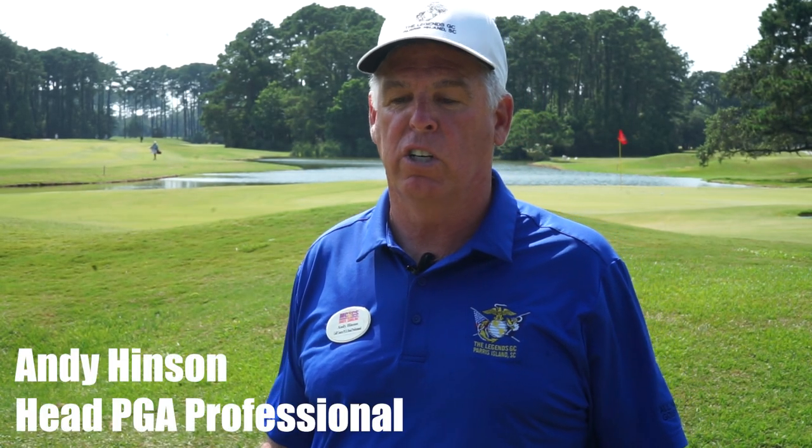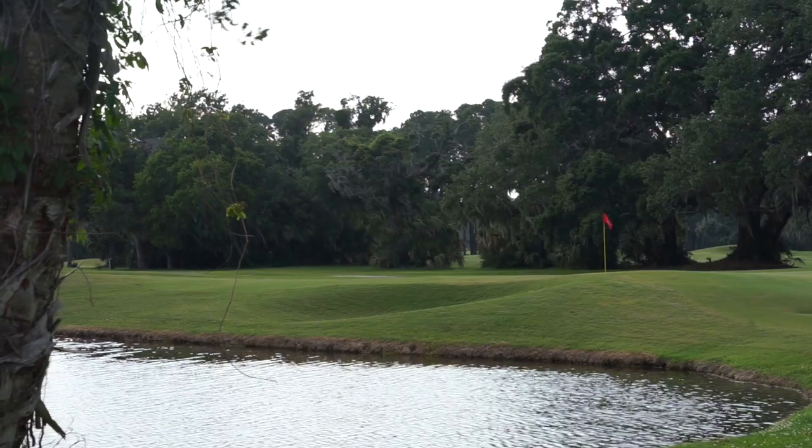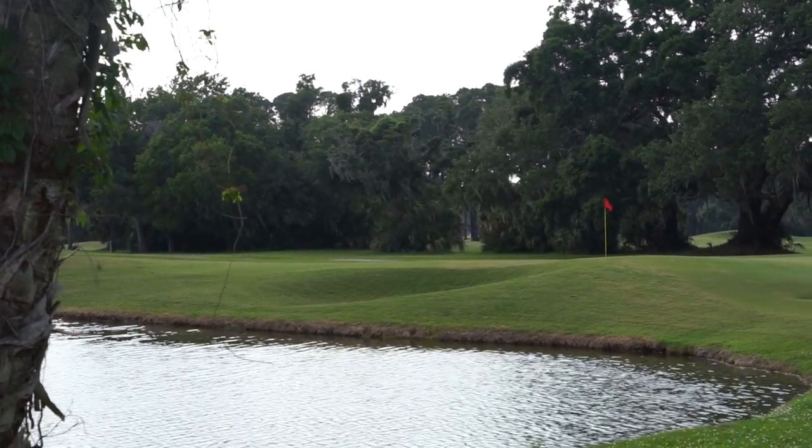This golf course is so good — it's a very special golf course, designed by Clyde Johnston in the late 90s and opened up for play in 1999. It's now ranked in the top 10 military courses in the world.